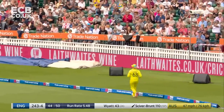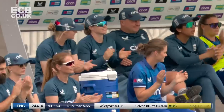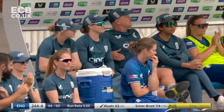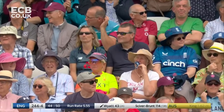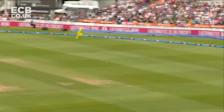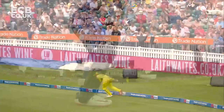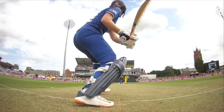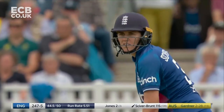Full-on sweep this time from Nat Siverbrunt — manages to split the two boundary riders out there. So that really is the over that will help England, 18 runs coming from it. 244 for four. Nat Siverbrunt looking to access that leg side, just gets into such a great low position, stays on her contact, head nice and still. Really handy over so far from Ashgarden.